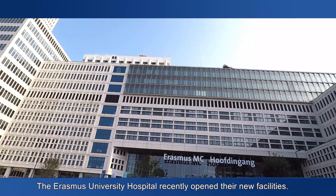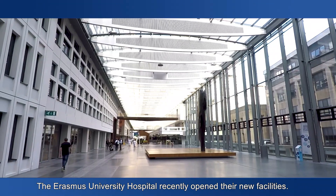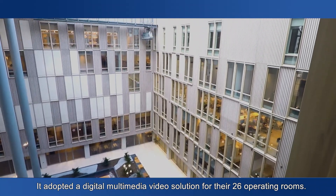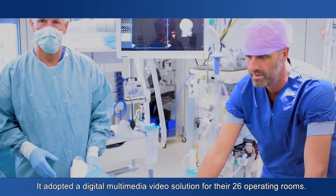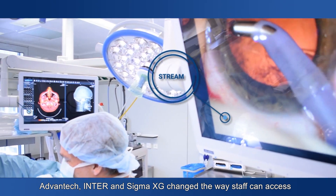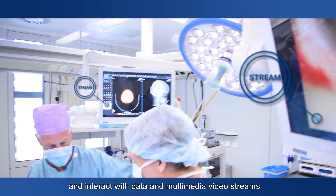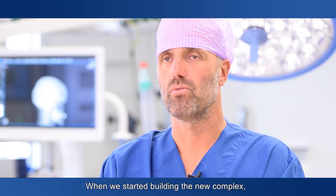The Erasmus University Hospital recently opened their new facilities. It adopted a digital multimedia video solution for their 26 operating rooms. Advantec, Inter, and Sigma XG changed the way staff can access and interact with data and multimedia video streams.